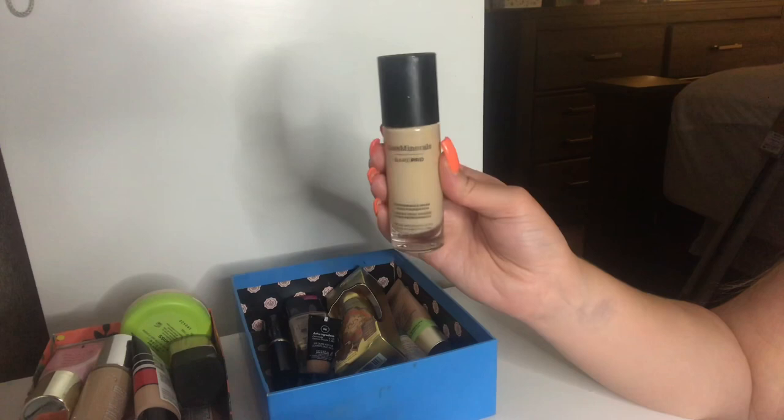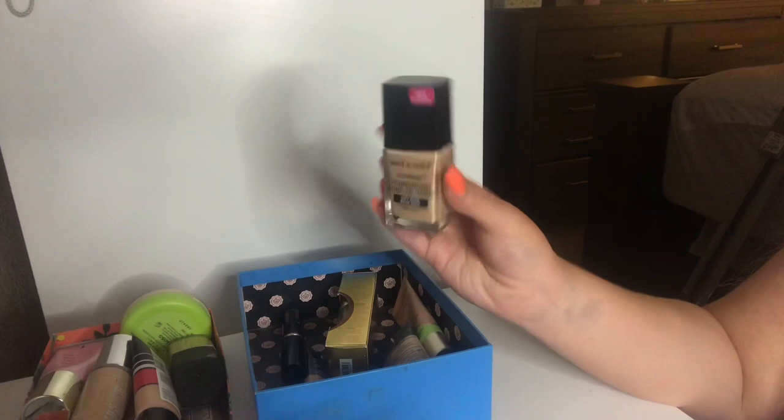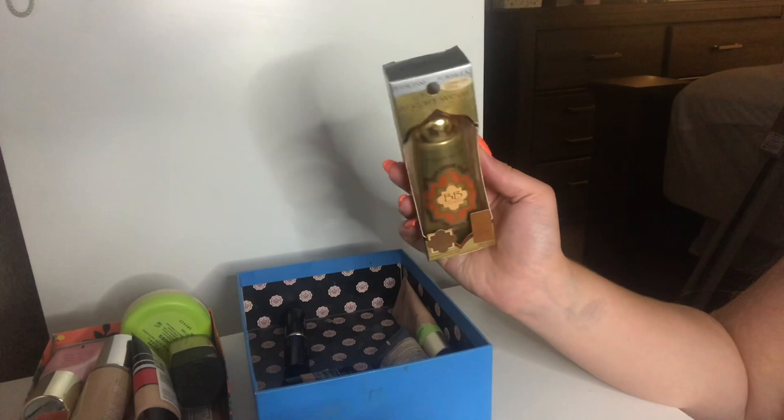I have another Wet n Wild Photo Focus Foundation in Soft Beige — I got a darker shade just in case, so I'm keeping this too. I have this Physician's Formula Argan Wear BB Cream in Light Medium. I haven't used it yet but I'm interested in trying out another BB Cream. I did get this from CVS — I do a lot of couponing from CVS and a lot of the products I get are Physician's Formula and Wet n Wild. I'm going to keep this.